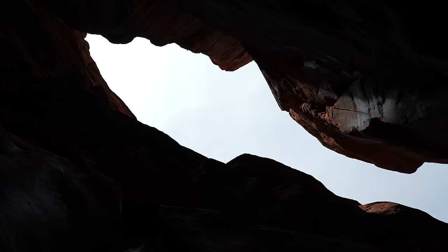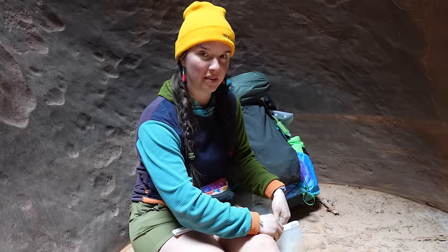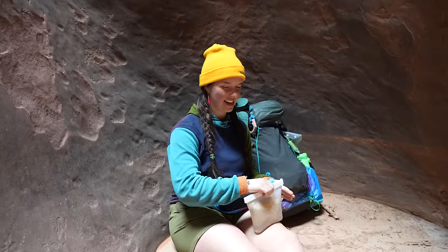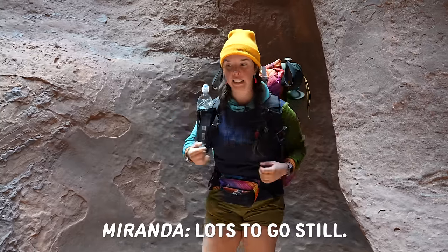We're quickly running out of daylight, so I'm going to cold soak some noodles and then we'll keep going. Lots more miles still to go.